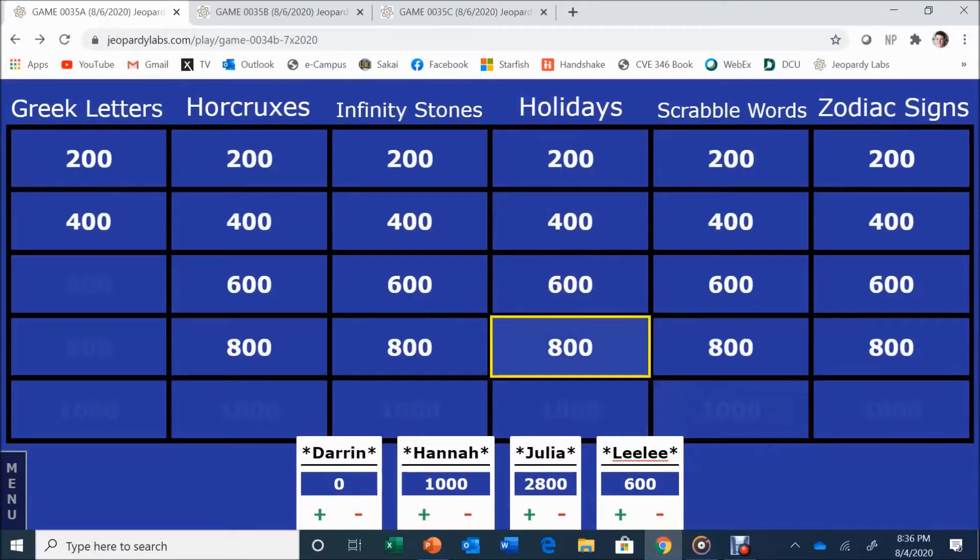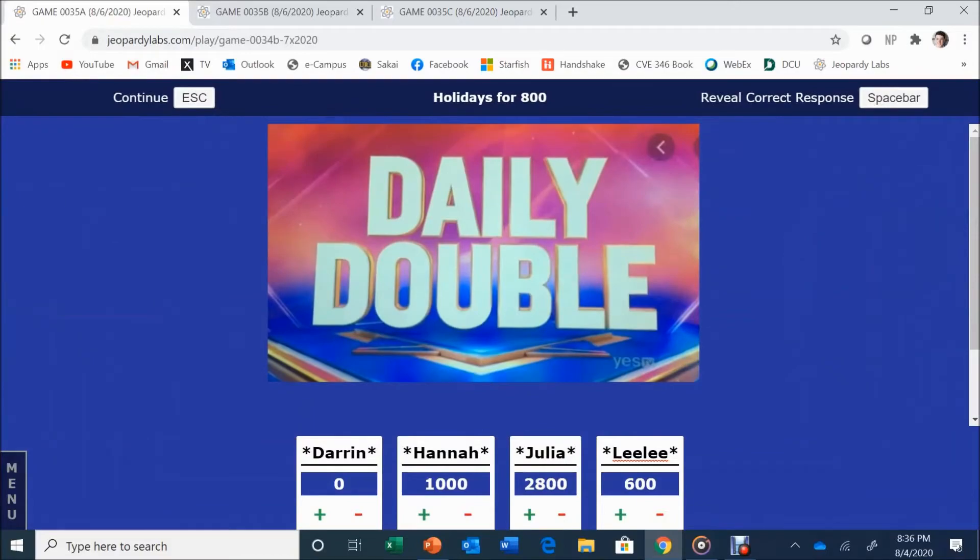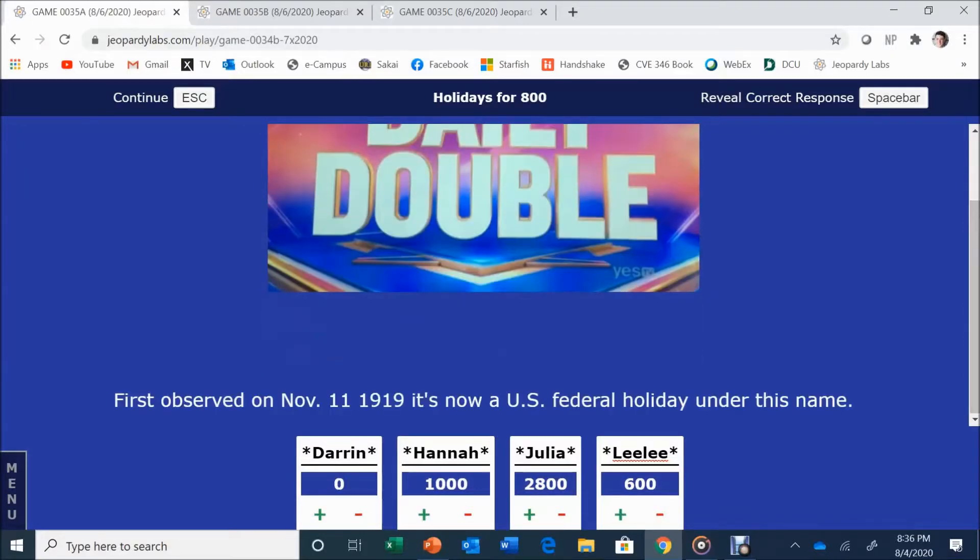Going to Holidays for 800. Daily double! Making a true daily double. First observed on November 11, 1919, it's now a U.S. federal holiday under this name. The answer: What is Veterans Day? That is correct.